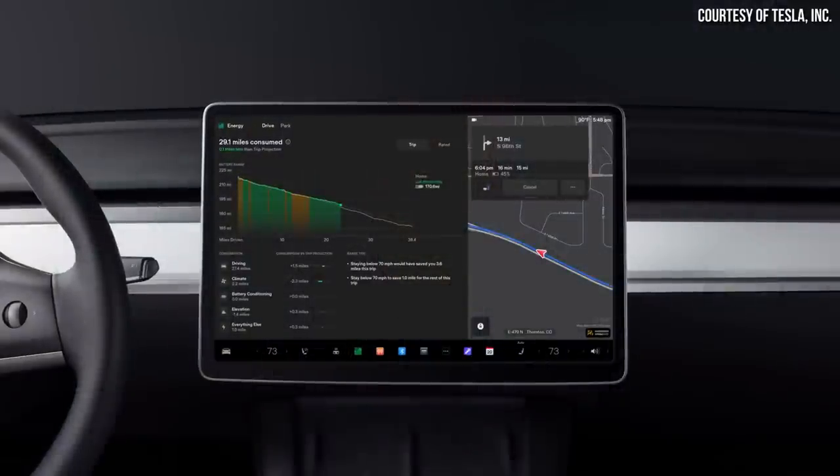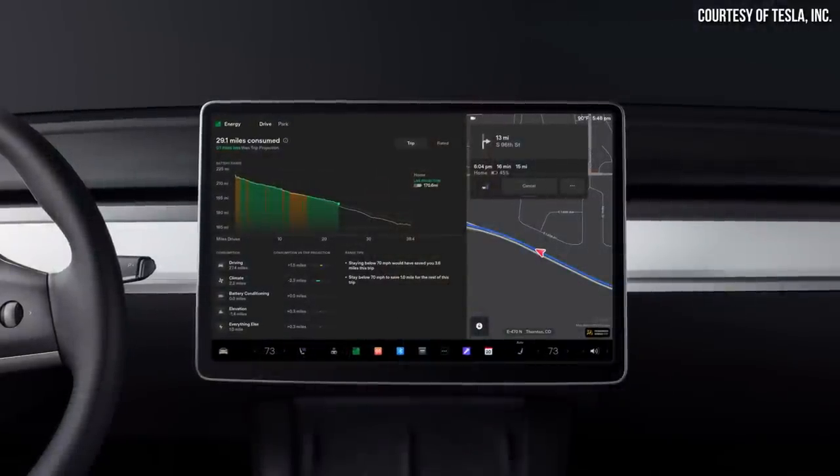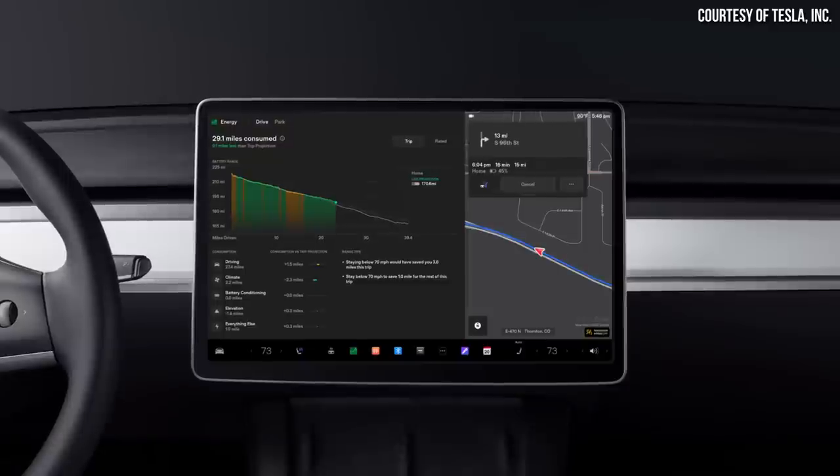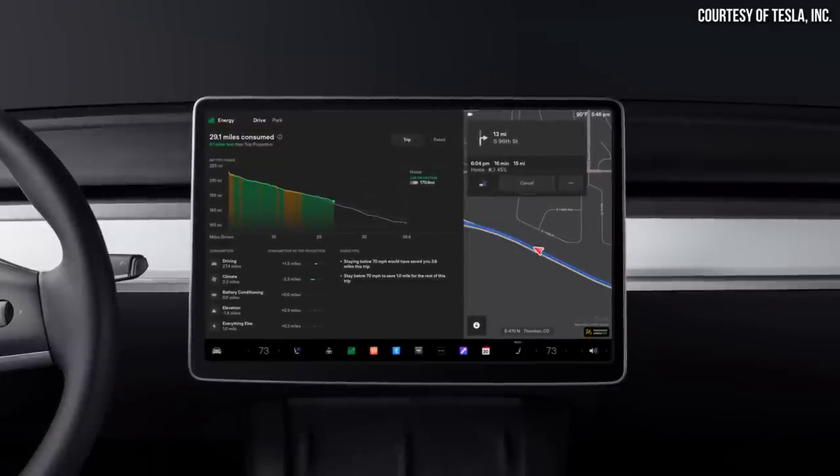If you want to know the actual real-time energy usage of your Tesla EV during winter driving, you can pull up the energy app on your touchscreen, and it will show you real-time data and a projected range based on your exact driving habits and environment.